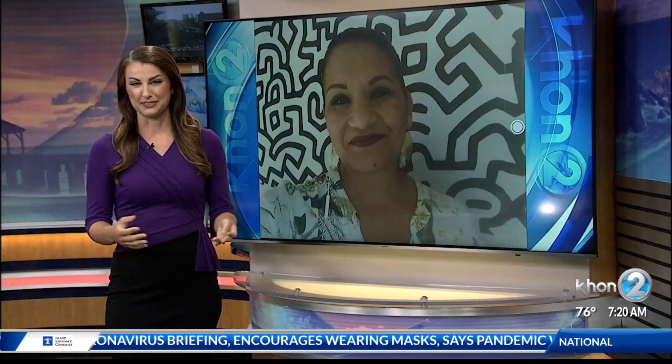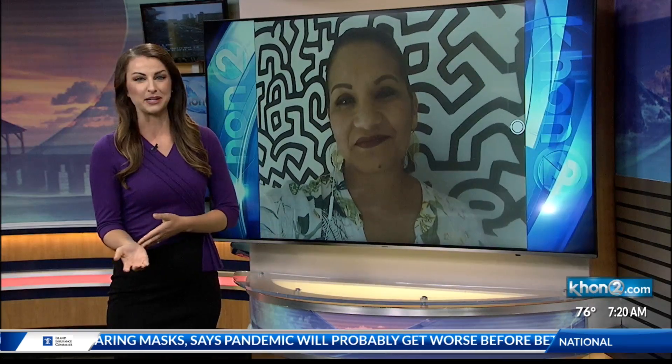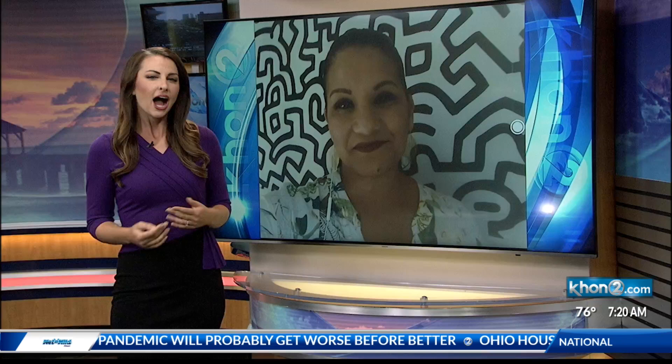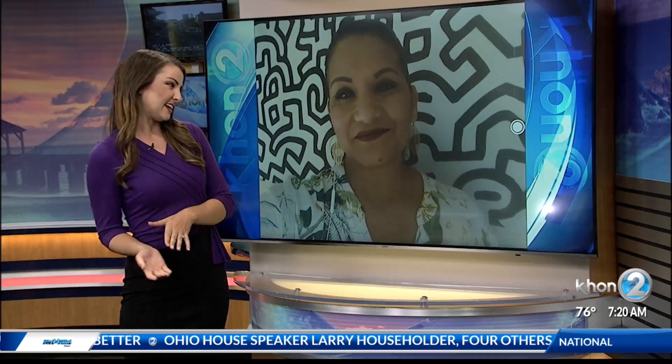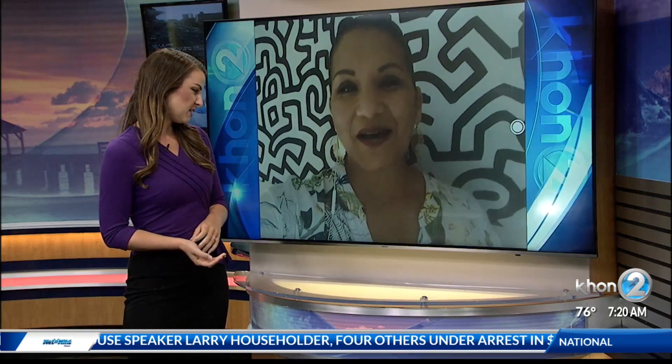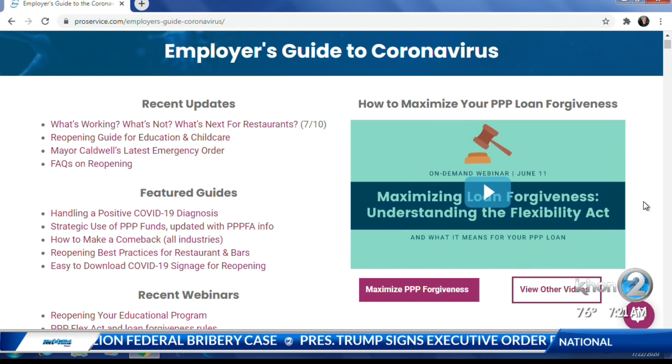Business owners and employers have been worried about this — it's been top of mind. How can they get the new guide, and is it free to businesses who are not clients of Pro Service? Absolutely. You can go to our website, proservice.com/coronavirus. We have a wealth of free resources. You do not have to be a Pro Service client.